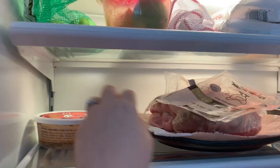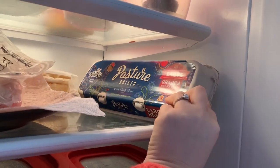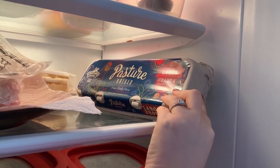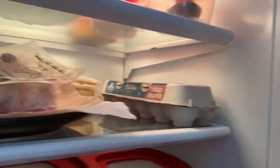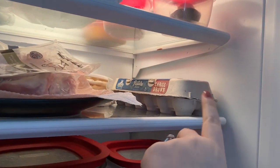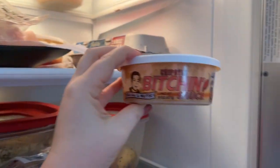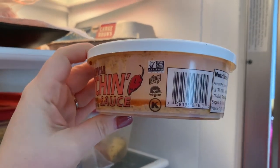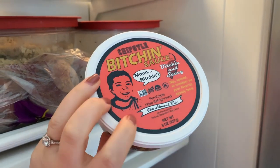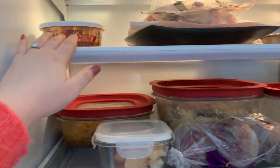We have some chicken defrosting from ButcherBox. Eggs — we always get pasture-raised organic eggs. I believe these are organic; we got these from Trader Joe's, they're a different brand. We don't really eat a ton of eggs, so we only get one of those like once a month. This sauce — I am like in love with this sauce. It is not organic, but it is non-GMO and gluten-free vegan. I love it; I've been putting it on little taco bowls and stuff.